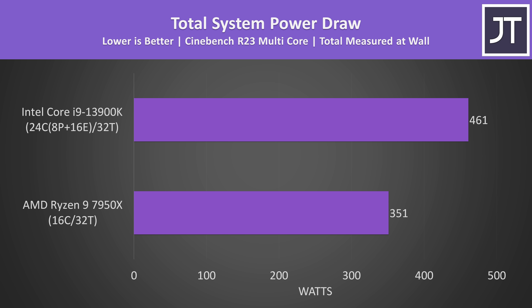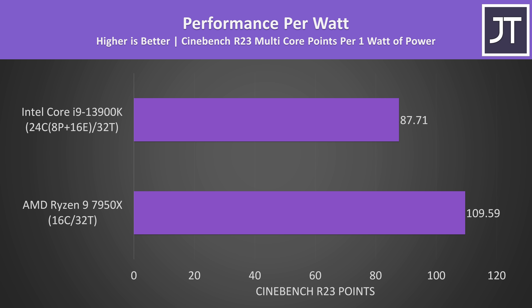Although the 13900K was performing 5% better in multi-core performance in Cinebench, it's using 31% more power to get the win. This results in the 7950X doing better in terms of power efficiency, as it was using 110 watts less in my test.